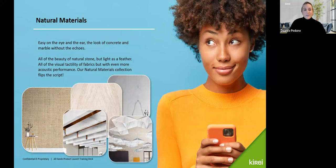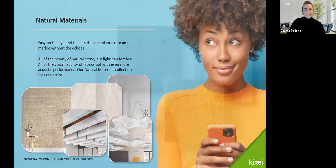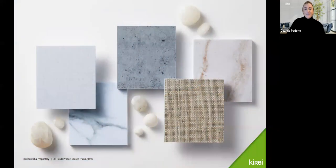Next up we have Natural Materials — easy on the eye and the ear. The look of concrete and marble without the echoes. All the beauty of natural stone but light as a feather — that was really what we were going for with this collection. We have five prints in our Natural Materials collection: linen, grasscloth, and for harder surfaces, Calcutta, travertine, and concrete.